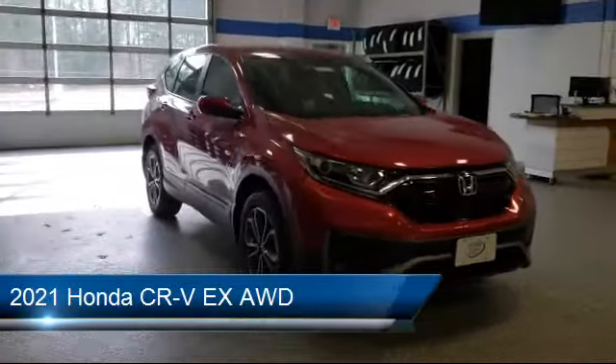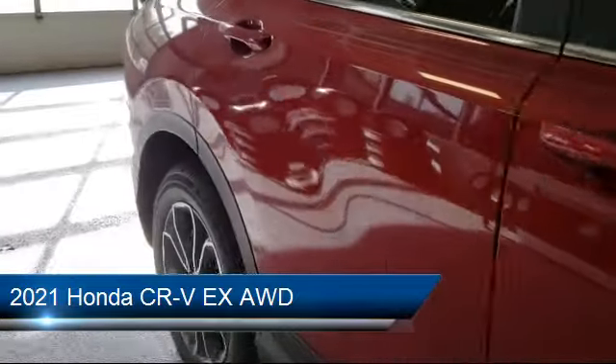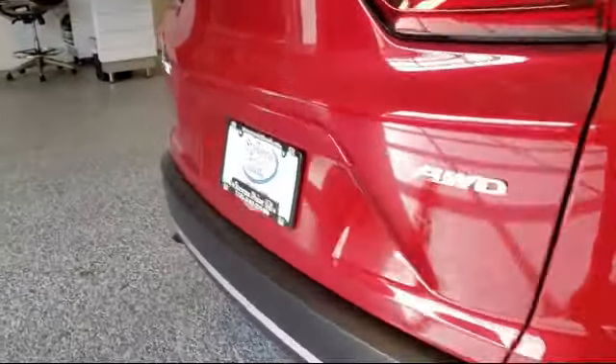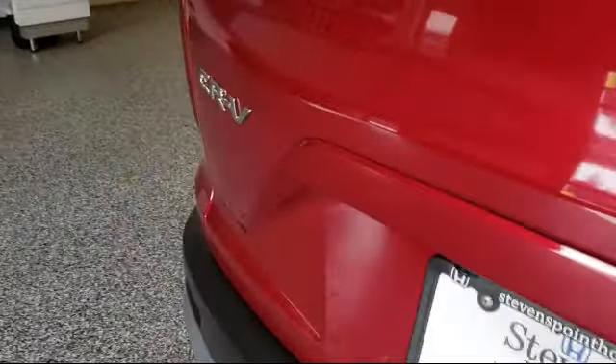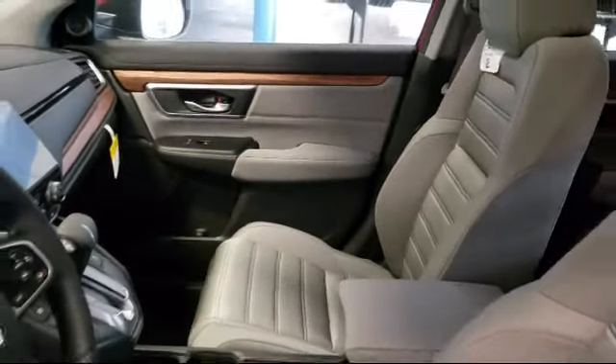It comes equipped with rear spoiler, lane keep assist, all-wheel drive, MP3 player, climate control, privacy glass, cross-traffic alert, keyless entry, remote start system, and blind spot monitor.